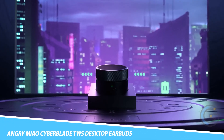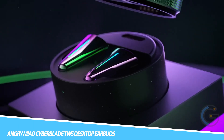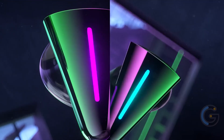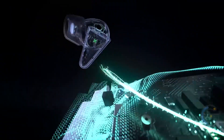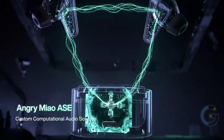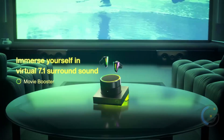Angry Meow Cyberblade TWS Desktop Earbuds. Game on with a convenient pair of earbuds in the form of the Angry Meow Cyberblade TWS Earbuds for Desktop. These earbuds pack ultra-low latency, impeccable audio quality, and an amazingly comfy design. Additionally, the futuristic design makes it a perfect match for the gamers in the house.